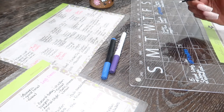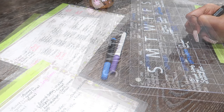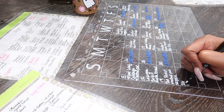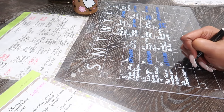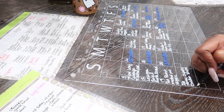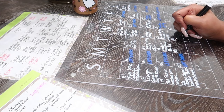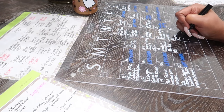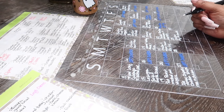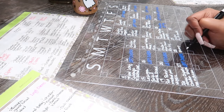A lot of people ask if I follow this exactly day by day — I do not. This is more of a guide to take some pressure off. Sometimes it's overwhelming trying to think about what to cook and then cooking it. For example, if I have chicken fried rice scheduled but don't want it, I'll jump ahead or look for something else. Because I've already gone grocery shopping, I usually have the items I need to make whatever I want.